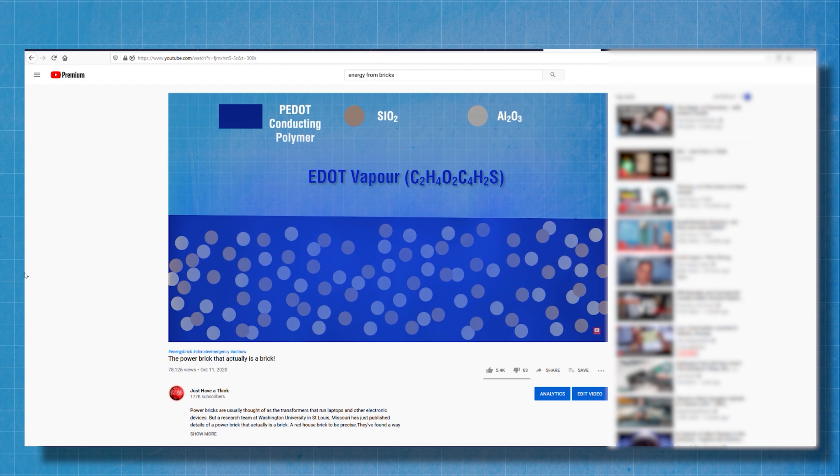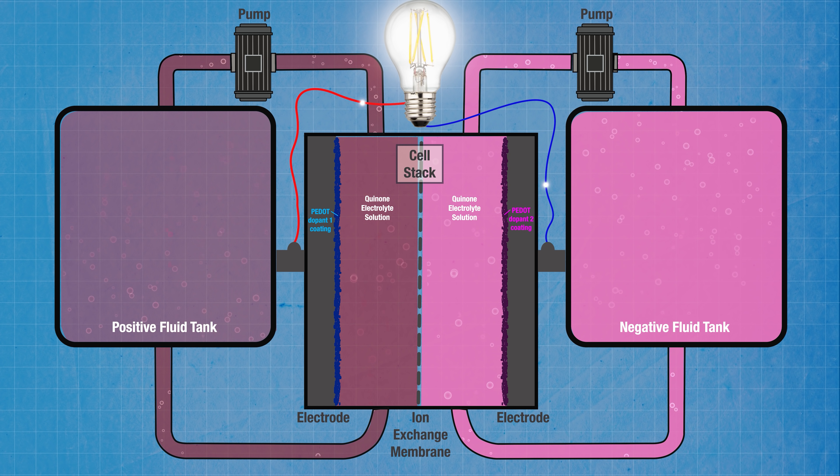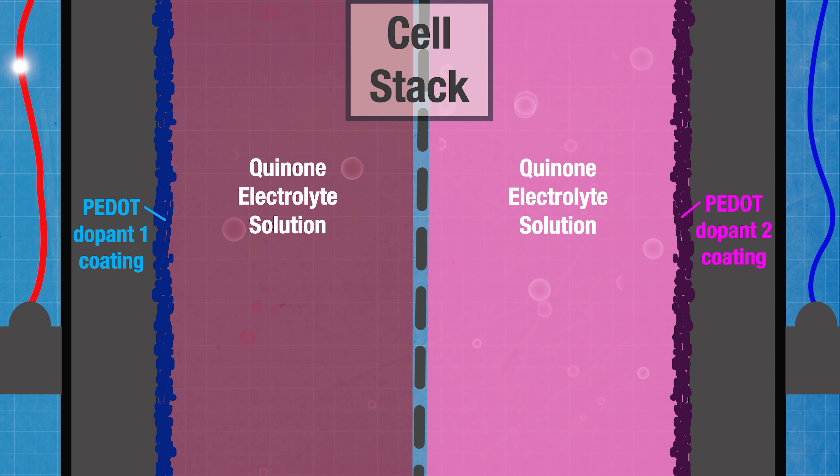But this latest research from the team at Linköping University in Sweden has taken the concept a couple of very important steps further, not least from an environmental point of view. A conducting organic polymer called PEDOT — which was also discussed in our video about energy storage in bricks — is precisely what the Swedish team have used to coat the carbon electrodes in their flow battery system. They used chemical doping to manipulate the PEDOT into a state that will transport either positive ions or negative ions, so you can effectively have a cathode and an anode, like a normal battery, with both made from the same material. And just like the USC team, they've also used quinone molecules to form the basis of their electrolyte solution.